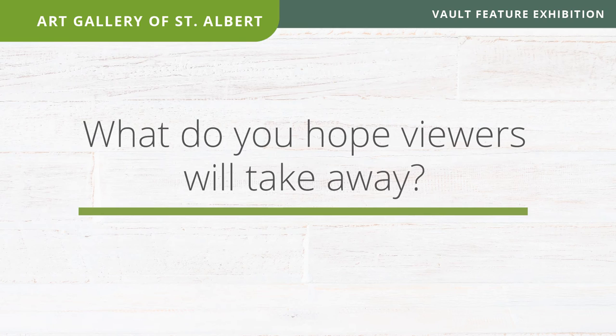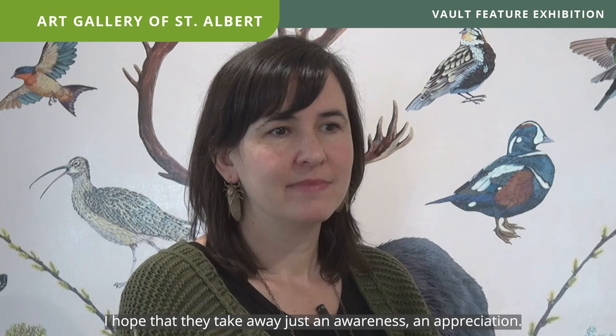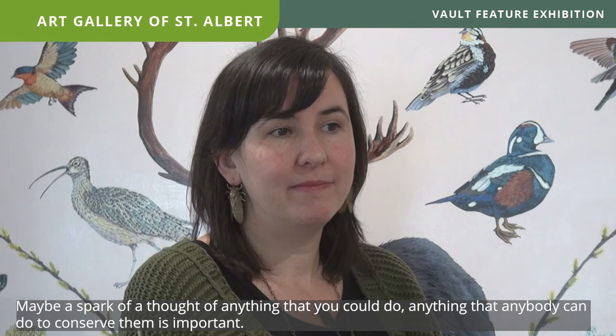I hope people take away just an awareness and appreciation — maybe just a spark of a thought about anything they could do to help conserve these species. Anything anybody can do to conserve them is important, and just knowing about them is the first step.